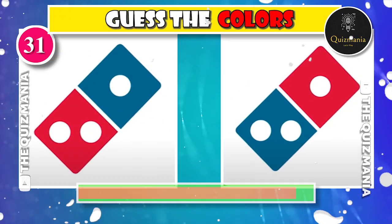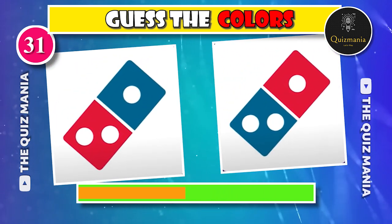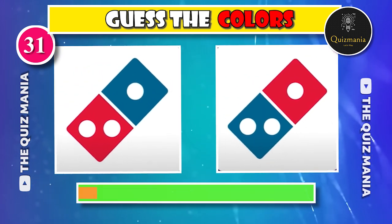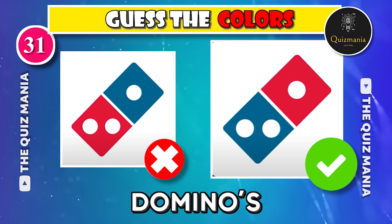This logo is simple, right? Guess the correct Domino's logo — logo A or logo B? The correct Domino's logo is logo B.